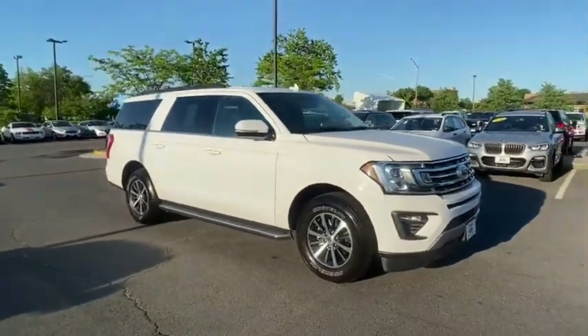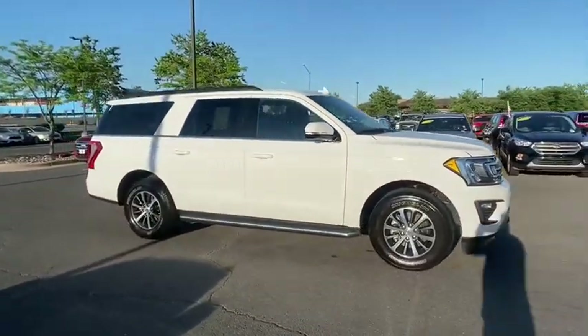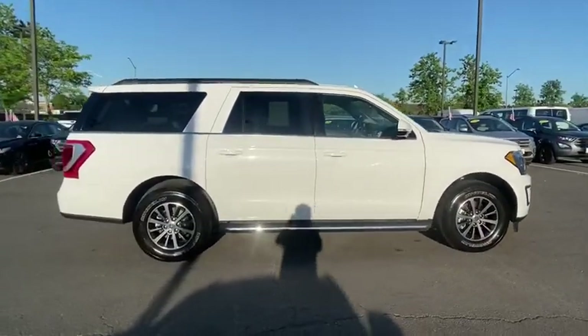You are going to love the 2019 Ford Expedition. Powerful, controlled, resourceful. Expedition.